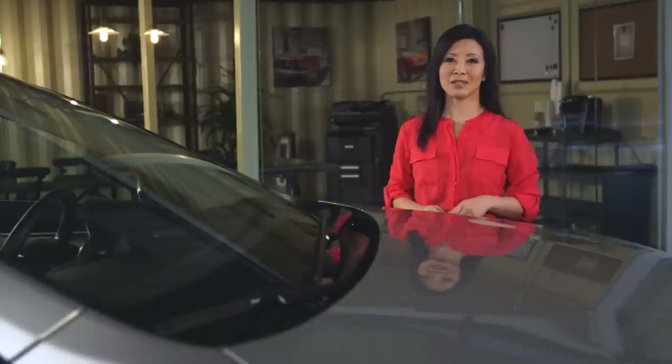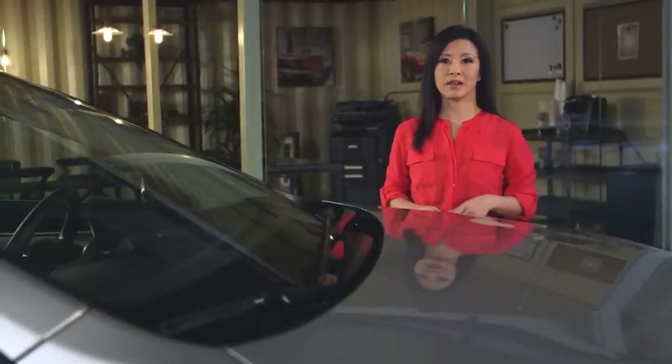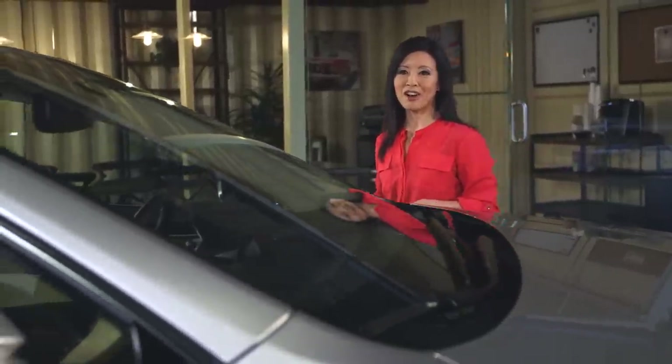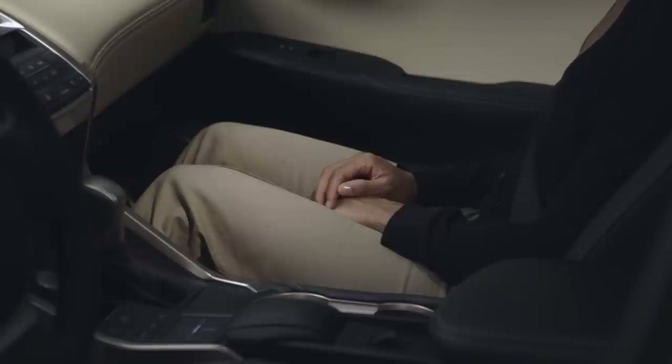Inside, the X3 matches the outside — it's made of high-quality materials, and they're put together well. You can enter the NX without a key because smart access is standard; the similar X3 system is an extra-cost item. When it comes to rear seat legroom, the BMW has a very slight advantage, but only by less than an inch. The NX has almost three inches more front legroom than the X3.